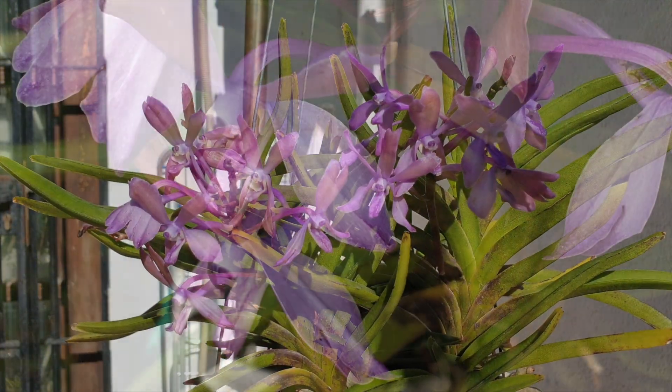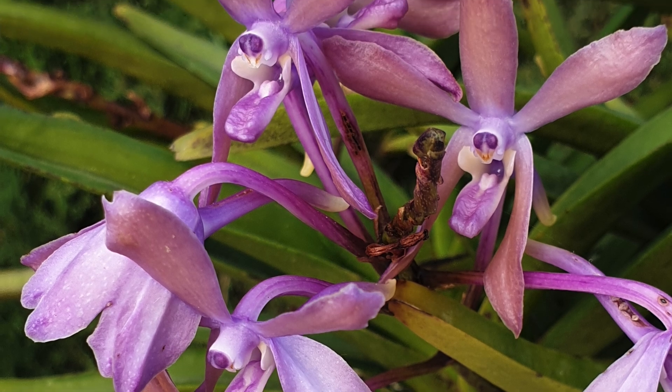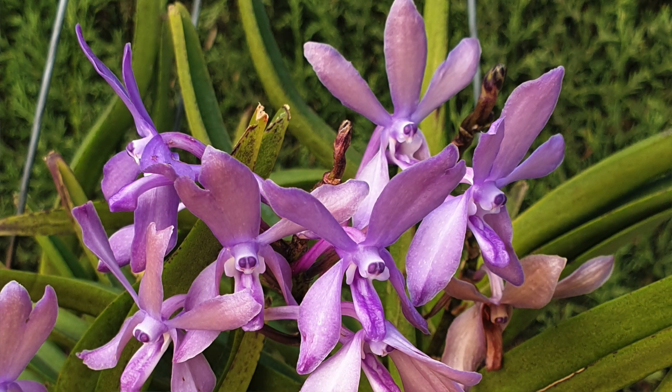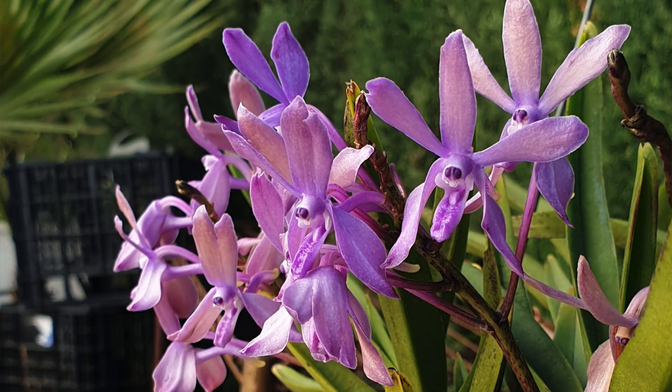However, the following year, the blooms and spikes were still deformed. So in the year that followed after that second blooming, I did not fertilize this orchid for the entire year, neither did I use seaweed. This way I could eliminate any possible influences from my care and see what would happen next. Yet again, the spikes and blooms were deformed.